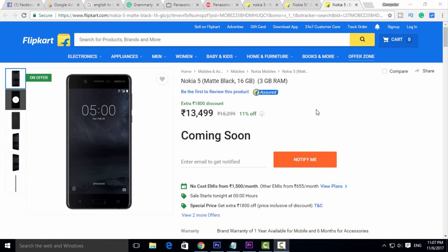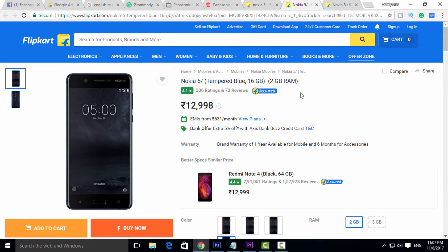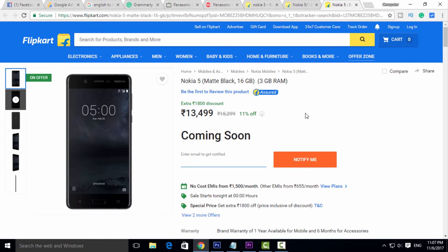Next tech news: we have Nokia 5 with 3GB RAM. You can start the sales offline. Nokia 5 is also available with 2GB RAM at a price of $12.99, and the 3GB RAM variant is priced at $14.99.